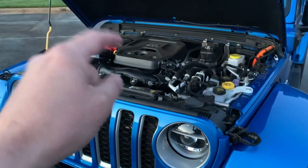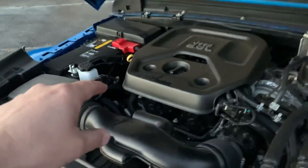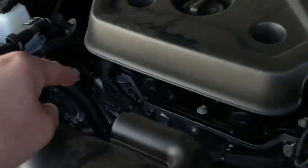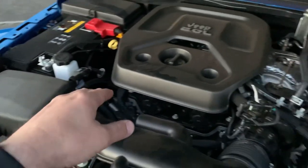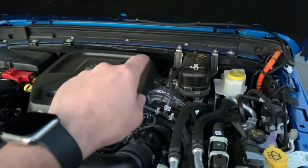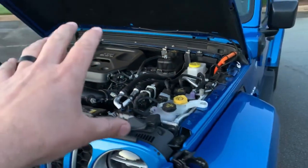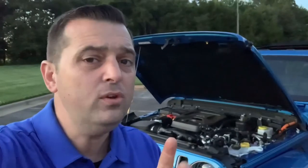Starting off with the 2-liter turbo, it can produce around 270 horsepower. The motor generator unit on the front — the small electric motor — can produce somewhere around 44 horsepower, and then the electric motor behind the engine in front of the transmission can produce somewhere around 181 horsepower. If you do some simple math that adds up to around 495 horsepower, but we do not combine all three together — we use them in conjunction to come up with that 375 horsepower.